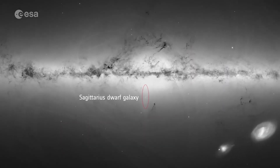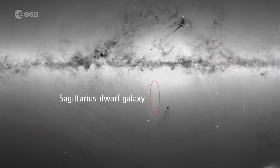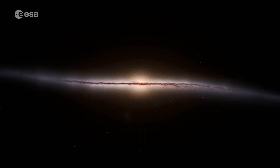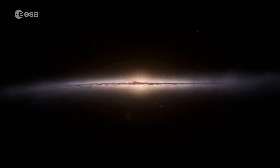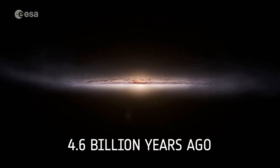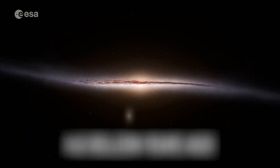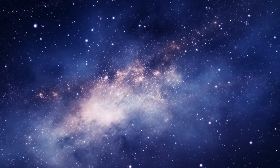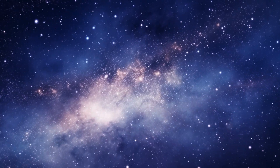Gaia also shed new light on the Sagittarius dwarf galaxy, which has been colliding with the Milky Way for billions of years. These repeated impacts have shaped the galaxy's disk and, more surprisingly, may have even triggered the formation of the Sun 4.6 billion years ago. These interactions are still ongoing and continue to shape the movement of stars within the Milky Way.